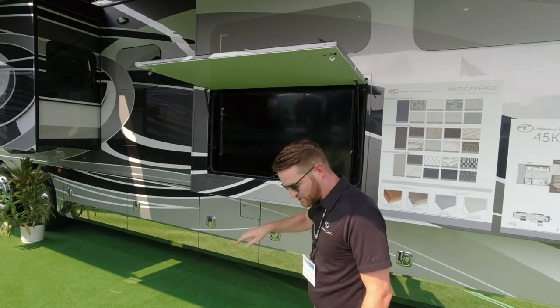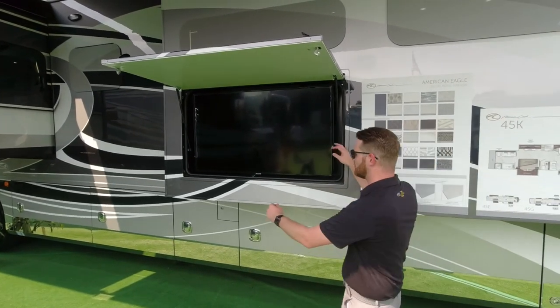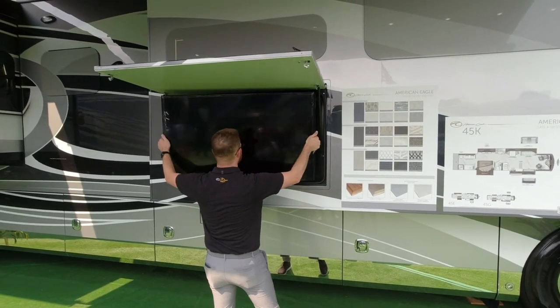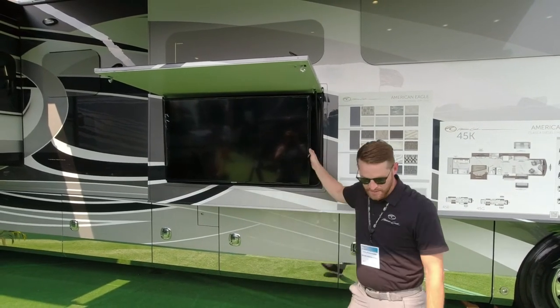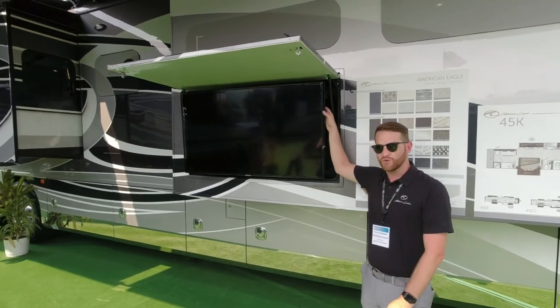This second bay is also a full pass-through bay with the same 90-inch slide tray. The other side of the coach has the same button so you can fully extend it out the other side as well.